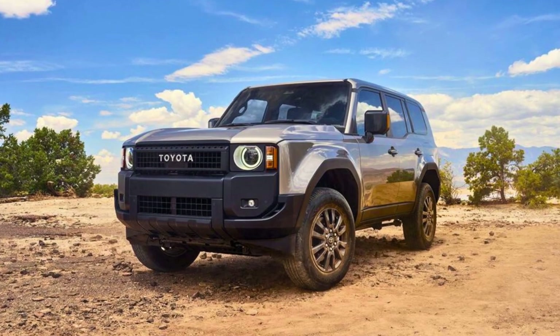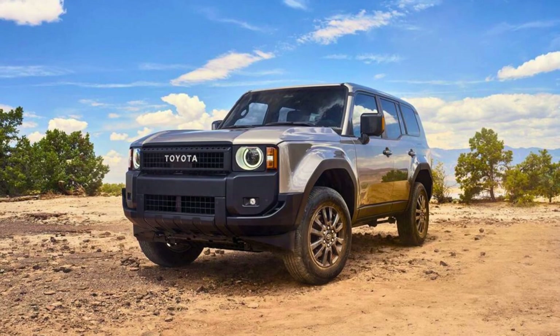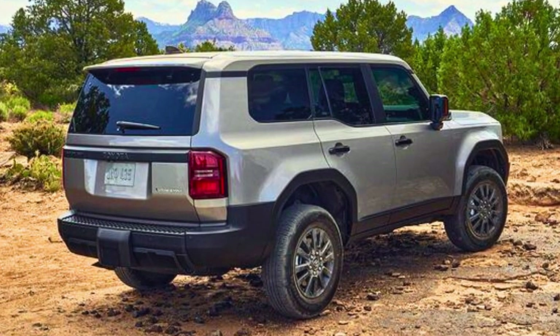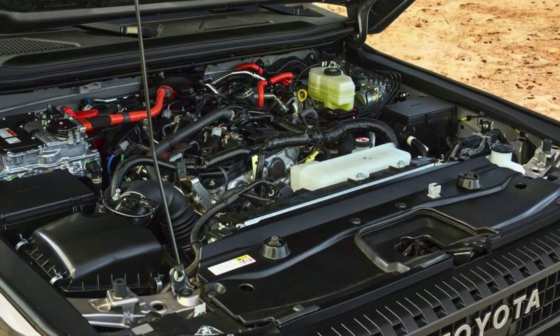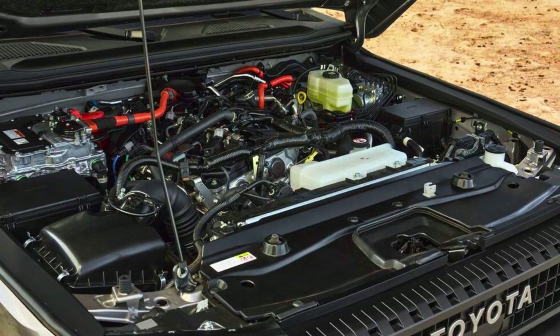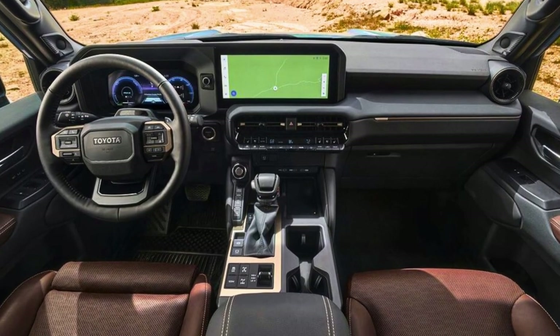The Land Cruiser isn't just trying to impress its old buddies — it wants to make new friends too. It's got the latest tech, a lower price tag, and there's even a 2024 version waiting in the wings with three different trims. When it comes to size, the Land Cruiser is 194 inches long with a wheelbase of 112 inches, and with a gross vehicle weight of 3,300 pounds, it's no lightweight.